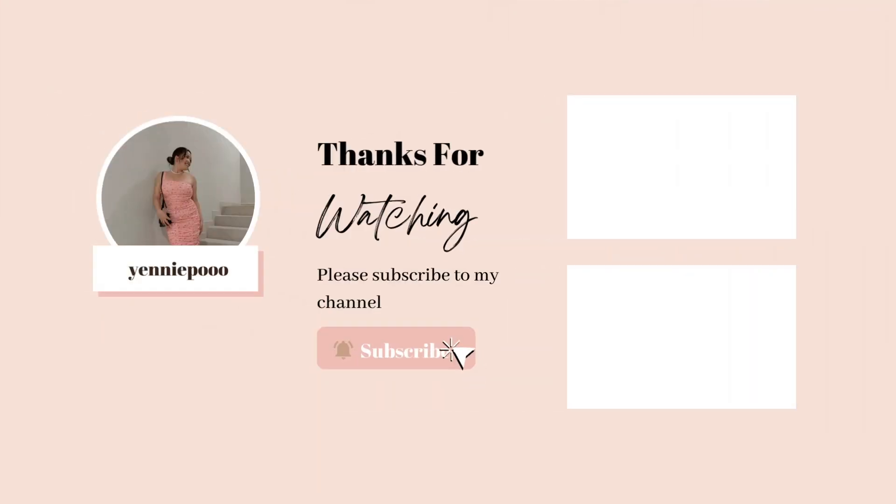Otherwise these were some nice pickups but nothing super crazy, and I feel like the Ivy City dress really completed my trip. I'm trying to be more selective because I've been spending a lot buying items to resell. I haven't been to thrift stores in weeks - maybe even a month - whereas before I'd go at least once or twice a week. Thank you so much for watching, let me know how the new year is going for your reselling business, and I'll see you in my next video!